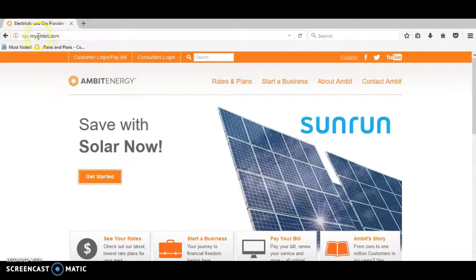The website you'll go to is bju.myambit.com. You'll be taken to a page that looks like this, and you're going to go to where it says 'Rates and Plans.'